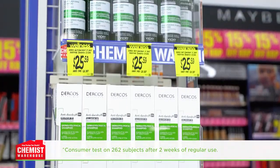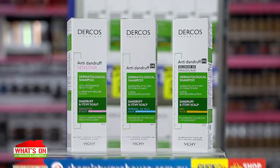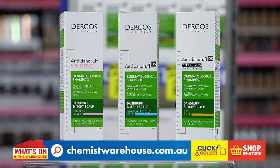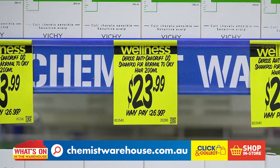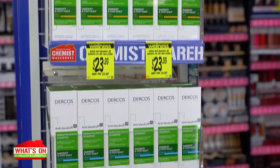So if you have dandruff, give Dercos a try. Dercos Anti-Dandruff DS Shampoo 200ml, available in normal to oily hair and dry hair, just $23.99 each at Chemist Warehouse. And discover the full Dercos Anti-Dandruff range in store.